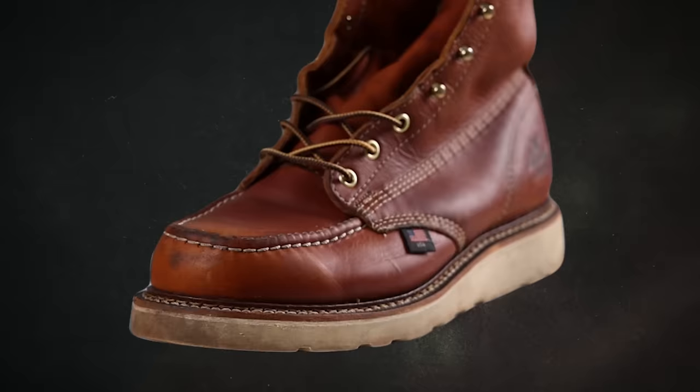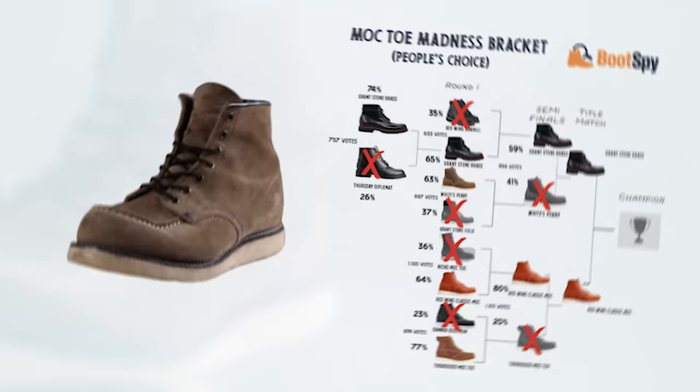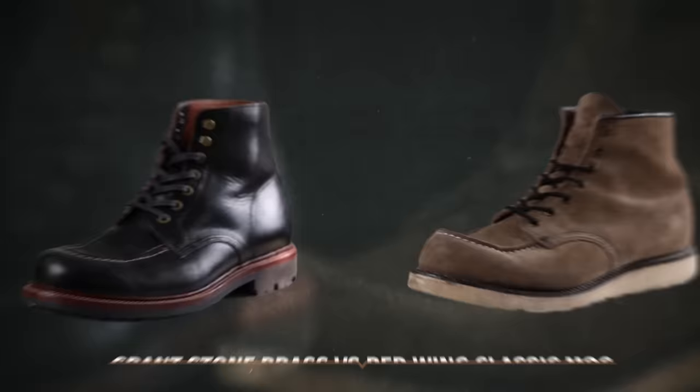Back to the Red Wing Classic Mock versus the Thorogood. This is consistently one of the most popular articles on bootspy.com, but both are made in America and both are classic work boots. The biggest difference is that the Thorogood Mock Toe actually has a plastic welt. I like the Thorogood for work — it's comfortable and usually around $250, so it's on the less expensive end. But in the most lopsided decision of the entire bracket, the Red Wing Classic Mock dominated the Thorogood with over 80% of 1,000 votes. That leaves the Grant Stone Brass versus the Red Wing Classic Mock as the two finalists.